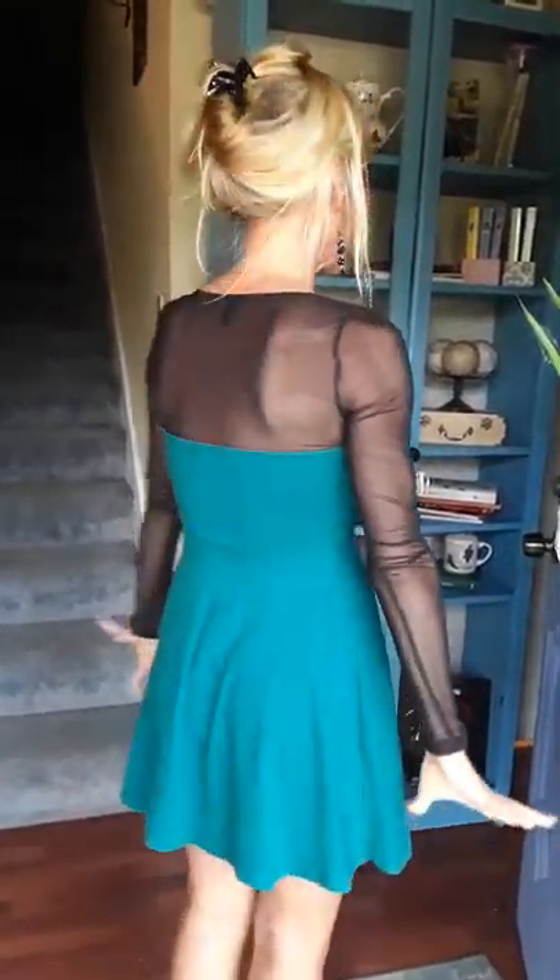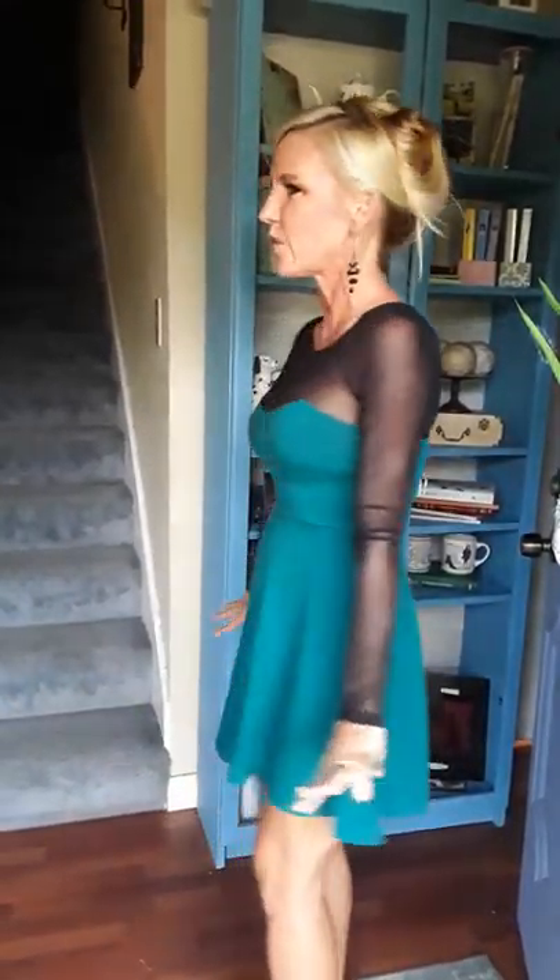Hi friends! Welcome back to my YouTube channel. Today I want to talk about hair pieces, but first I want to give a shout out to this most amazing darling dress. It's my latest thrift store find that I found for like six bucks. It's from Forever 21 and I just had to show you — it's like one of the most darling things I own right now.